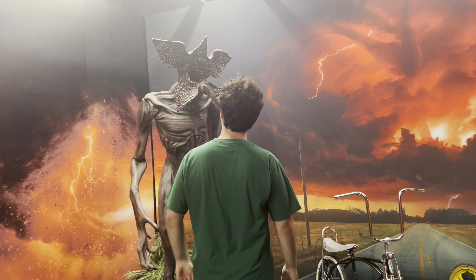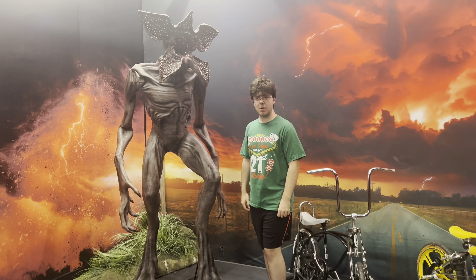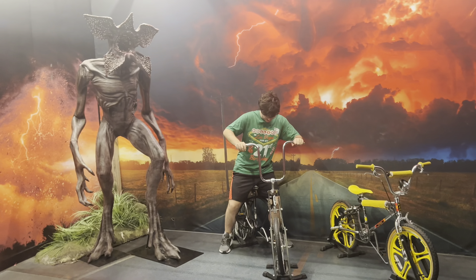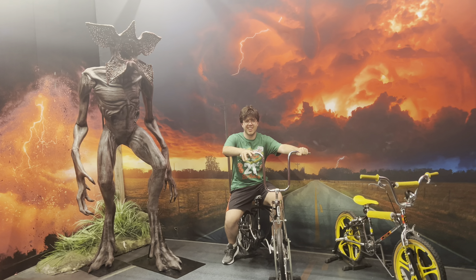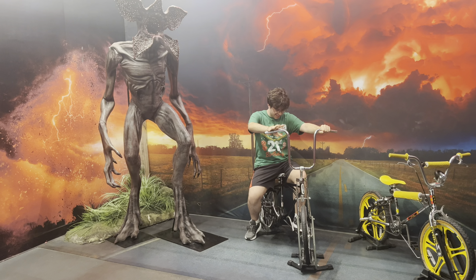Wow! Is that actually a video on the show? I don't know. That is so cool! Like a classic 80s bike? That's awesome!